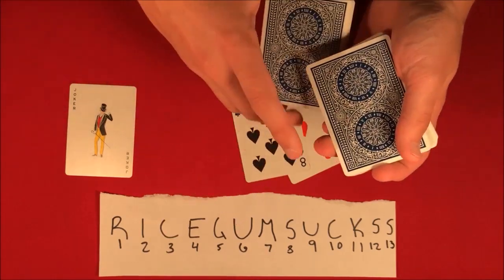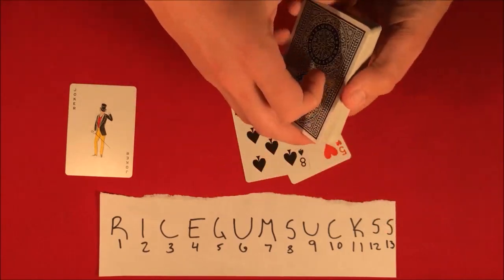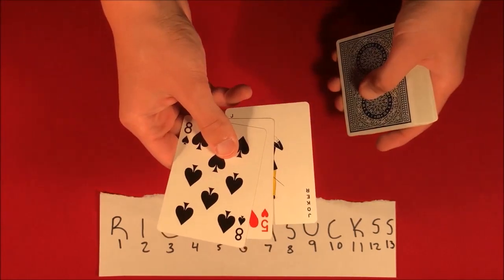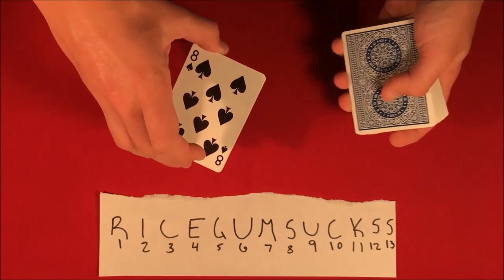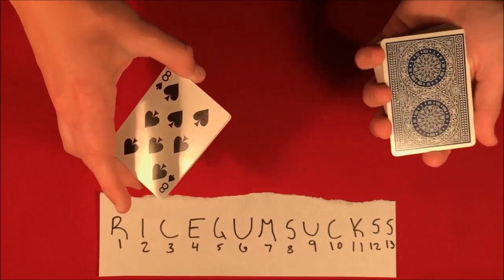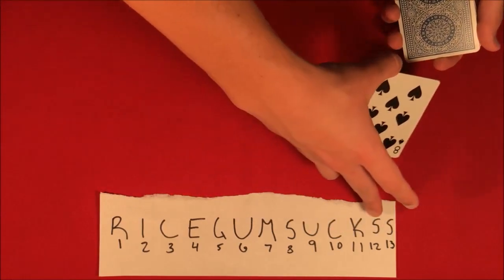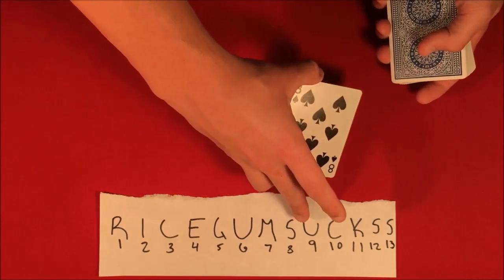I'm going to leave this on the bottom of the deck. We can lose those cards — they don't really matter at this point. But the whole thing here is that you actually pick the five, the eight, and the Joker is going to be your card for later. The way this trick works is we're going to get to the number 13. This is actually based off an older trick called Lucky 13, and 'rice gum sucks' perfectly matches 13 letters.